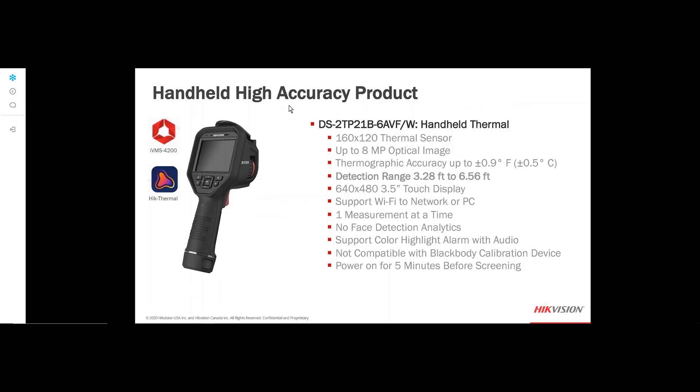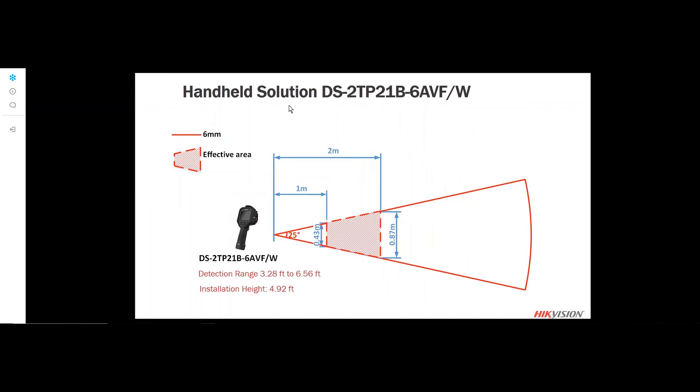The handheld device's detection range is 1 to 2 meters (3.2 to 6.5 feet), with an installation height of 4.92 feet. It can be used on a tripod for temporary mobile applications.